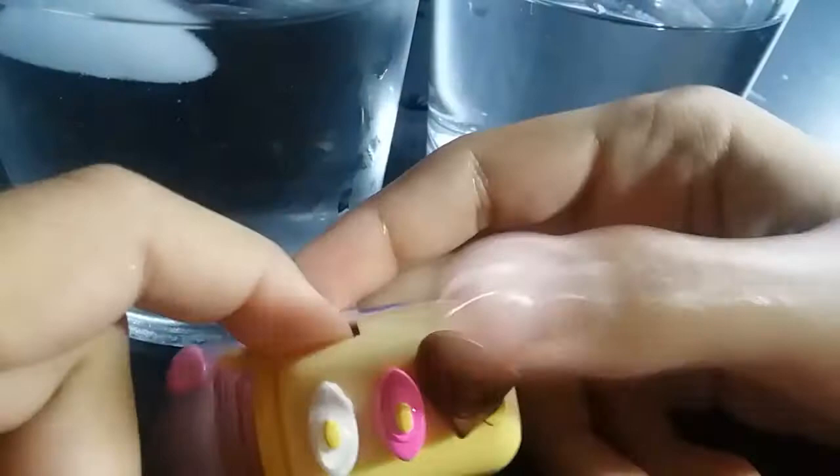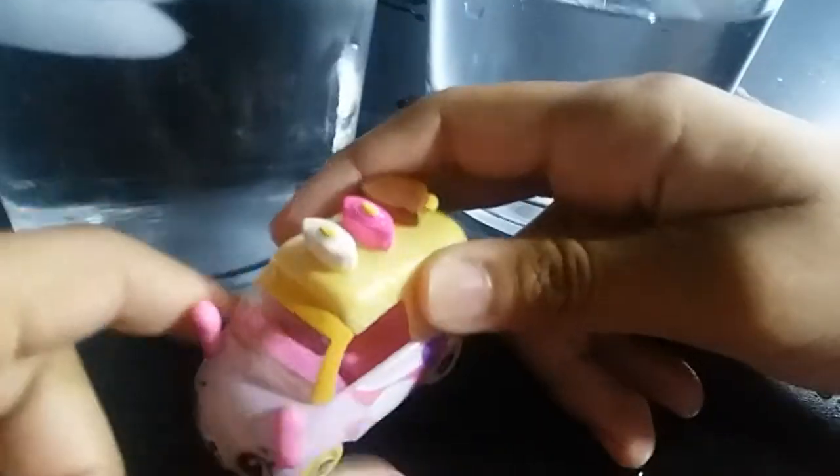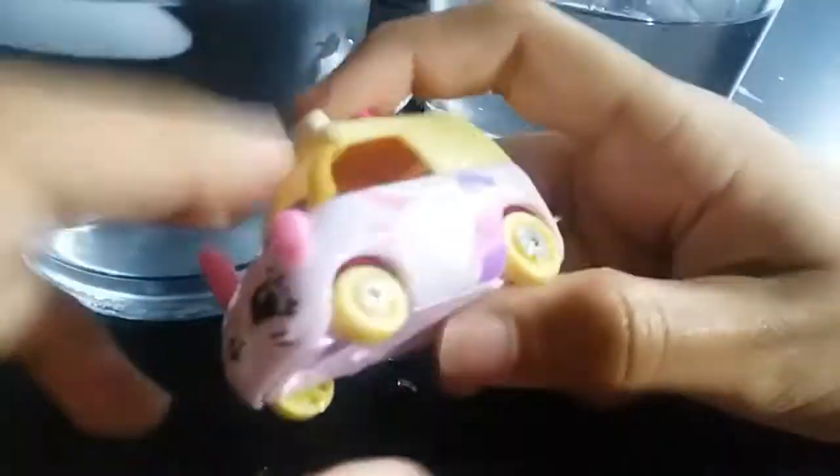Look at this — it has a lot of popsicles on it, so it's probably like an ice cream van. Or is it a truck? Oh no, it's a van. It's so adorable.